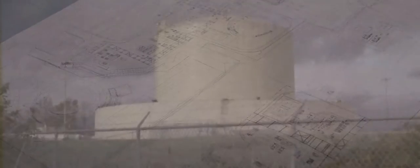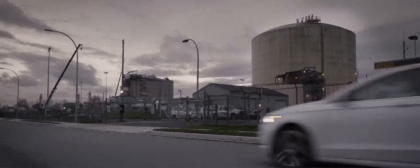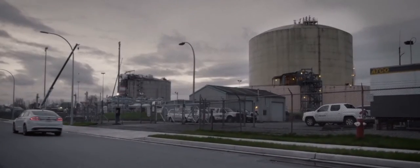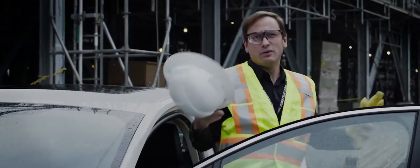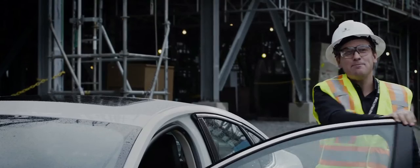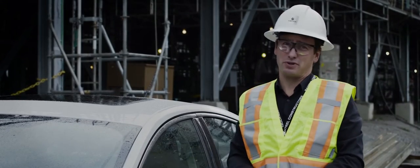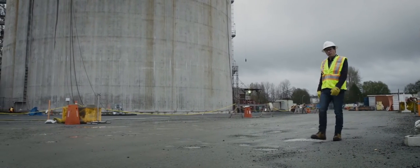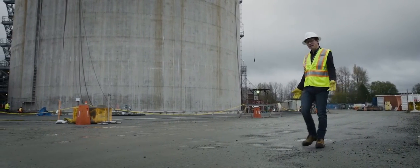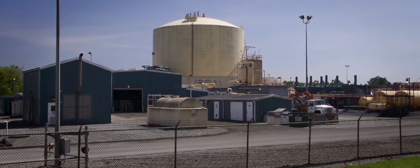In 1971, it began operation, storing gas for use on the coldest days of the year. Since then, we've expanded our facilities to keep up with the demand for liquefied natural gas, including the transportation industry.